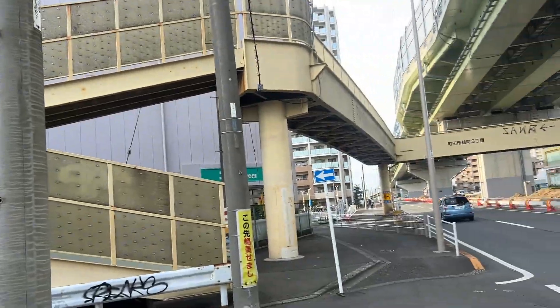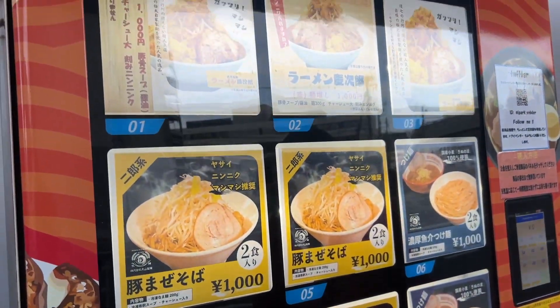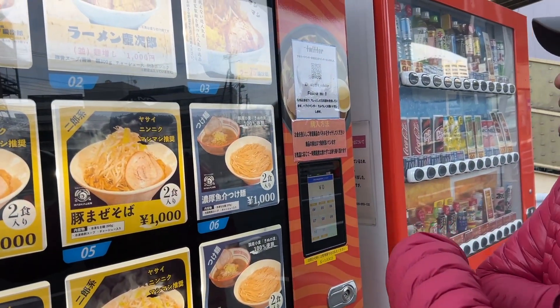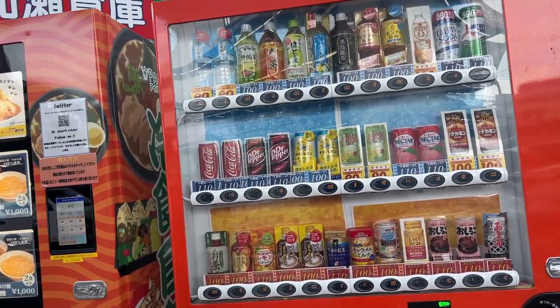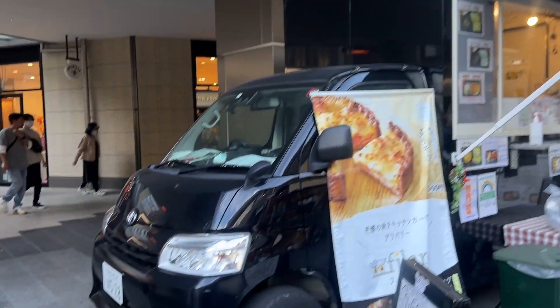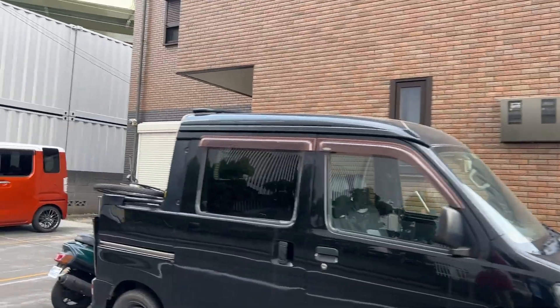Currently walking to get some food and this is my first time seeing a food vending machine. Ramen comes out of here — a thousand yen, which is kind of cheap. We'll come back for that. In the wild I spotted a deck van and another K-van — I think it's a Taft.